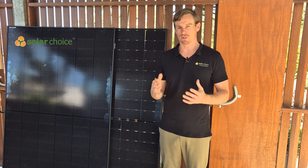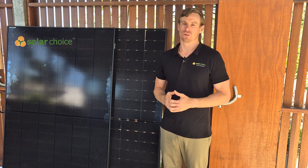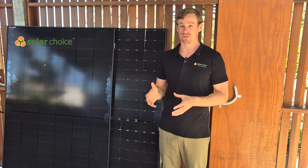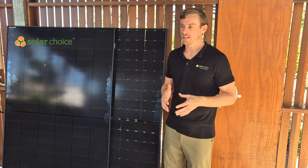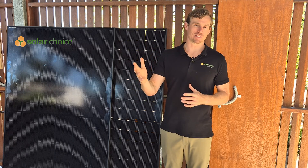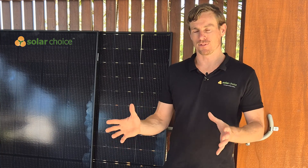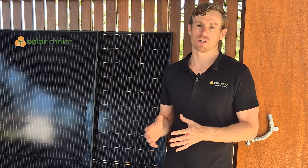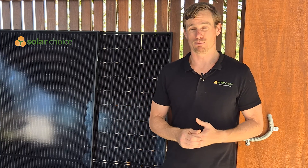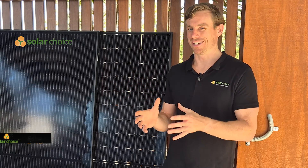Let's start with a bit of background on DMEGC Solar. DMEGC is owned by Heng Dian Group, a very large Chinese company. They are one of the world's largest manufacturers of soft magnetic materials, and in 2006 they were listed on the Shenzhen Stock Exchange. Their reported revenue for the parent group was 12 million euros, giving them very strong financial backing. That has led to them being listed as a Tier 1 Bloomberg Manufacturer, a coveted award reserved for those with very strong financial stability.